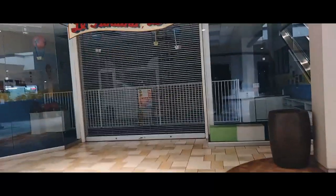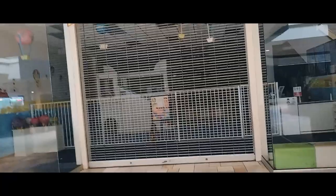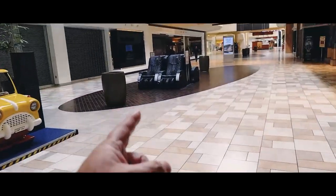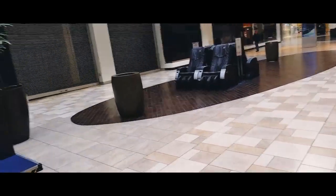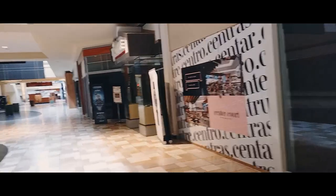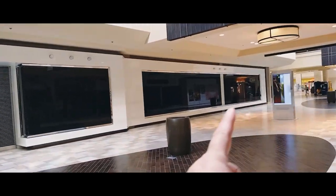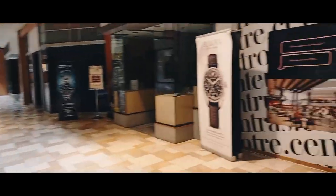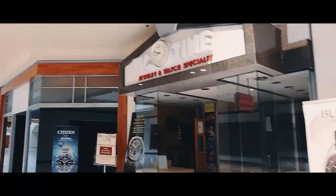This is called La Funland USA — it's not open today, maybe it is on the weekend. There's still some kid fun stuff over here. You've got some massage chairs out here in the middle, and what appear to be trash cans, which is good. This store is closed — I don't know what it was, there's no name up there. All of that used to be Forever 21 — it was huge.